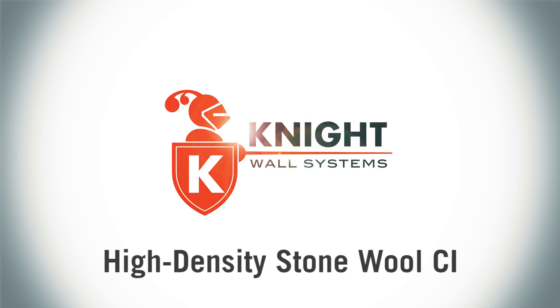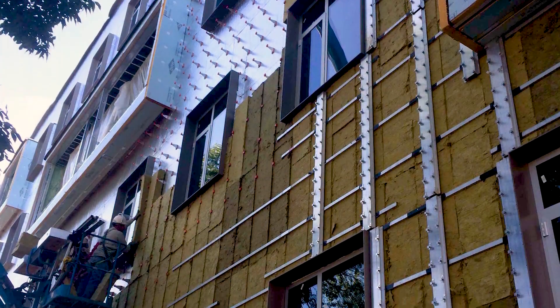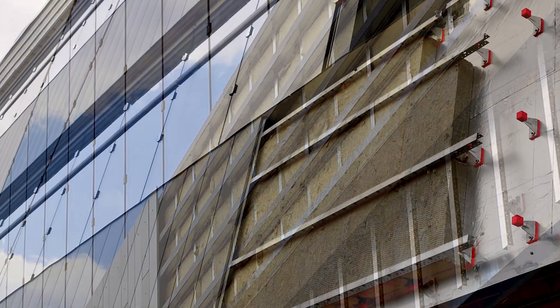Knight Wall Systems, a pioneer in continuous insulation rain screen technology, now offers the building envelope industry's first universal and engineered attachment system with TrueCI, utilizing high-density stone wool.